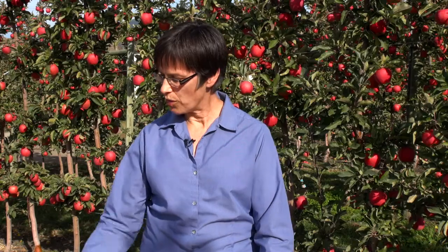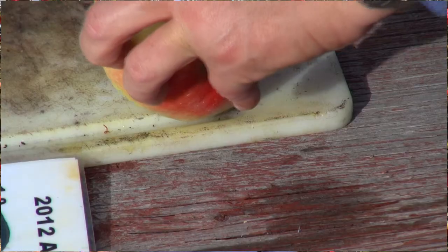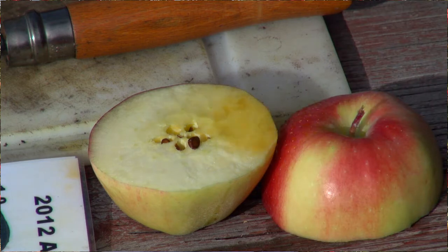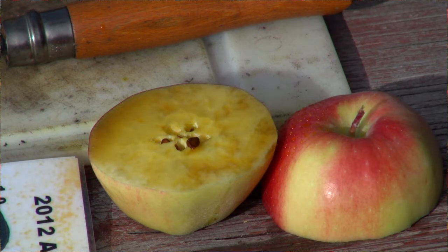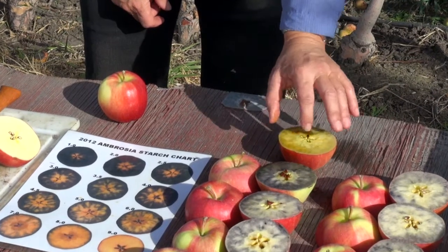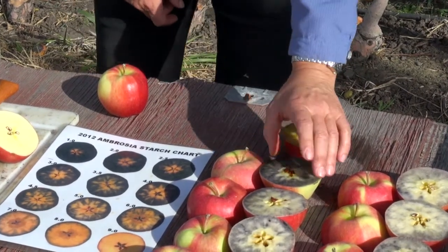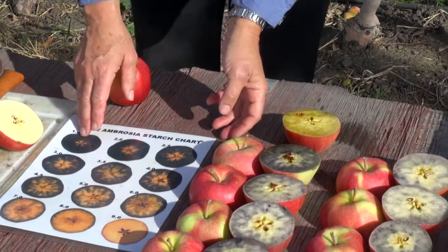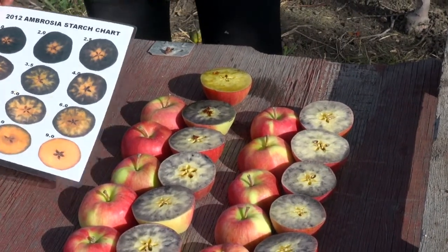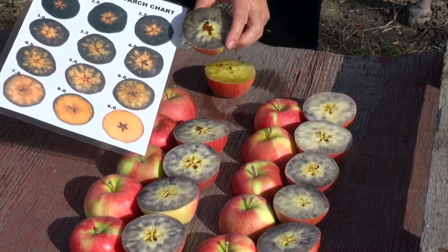To test the apples we're going to stain them with iodine solution. We cut them in half, spray them with the iodine, and then we look at the pattern of the stain. The iodine stains the starch in the apples. It takes a couple minutes for the stain to come up. This fruit has been here for a few more minutes so it's a little easier to read. And we just compare it to the chart.